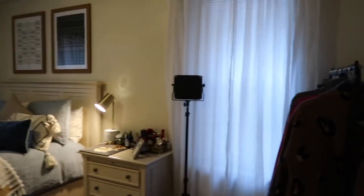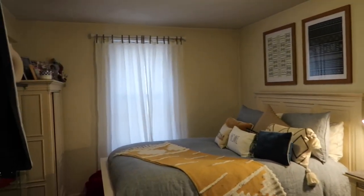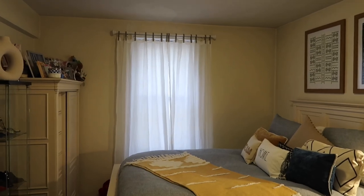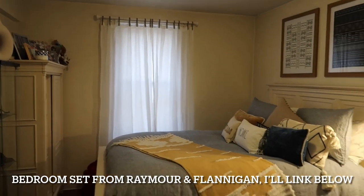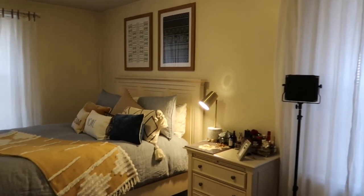Quick update before I conclude this vlog. I just want to show you everything that I got and the things I'm going to be sending back. The curtains are up in the bedroom — I love, love, love the mood that the curtains set in this bedroom. I wish I would have done this years ago.